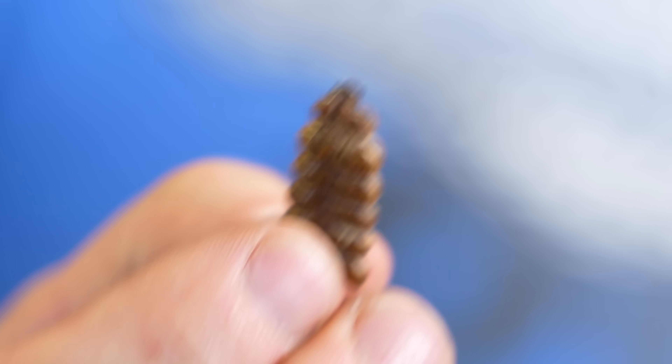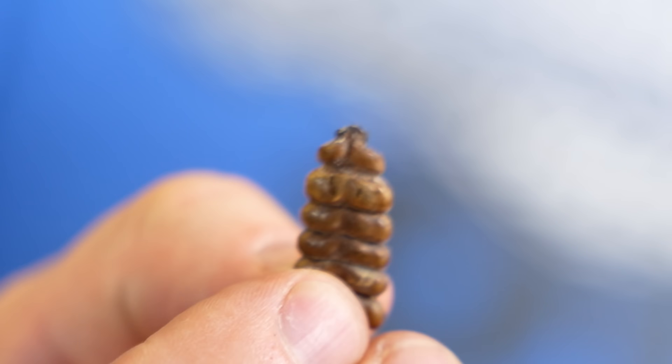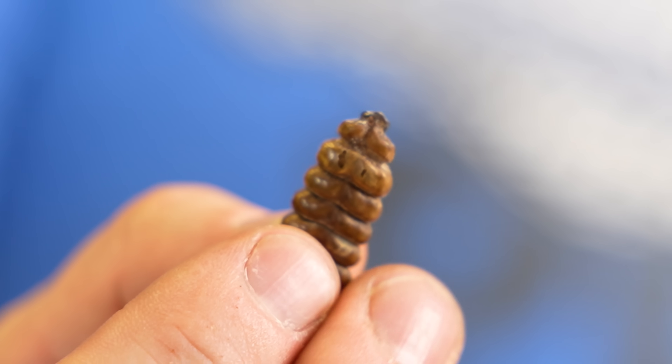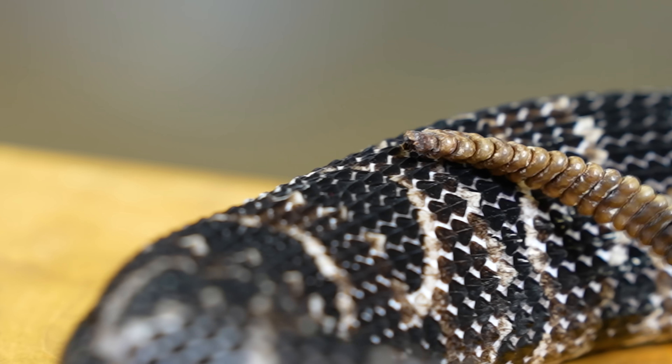And in here it's really cool - this is the timber rattlesnake's buttons, and they actually shake around. They use this to warn you, don't come around me. Every time they shed, they'll get a new button, and occasionally they'll actually break off the button. You saw the timber rattlesnake had a lot of buttons - could you imagine if it had had all of these buttons on it as well? They can only get so long, but that's amazing to see.